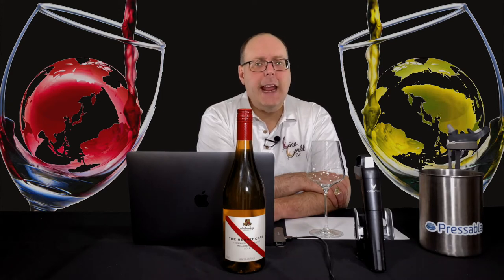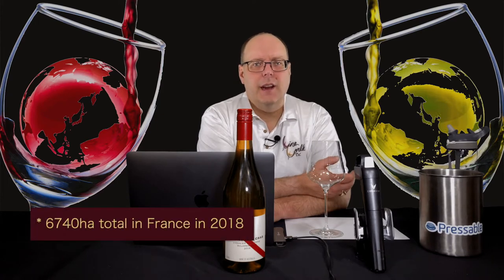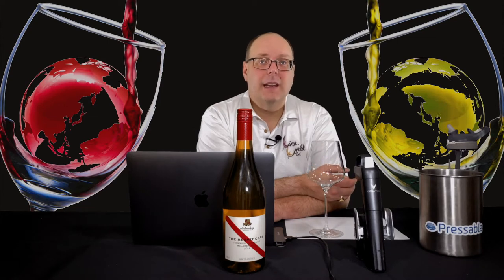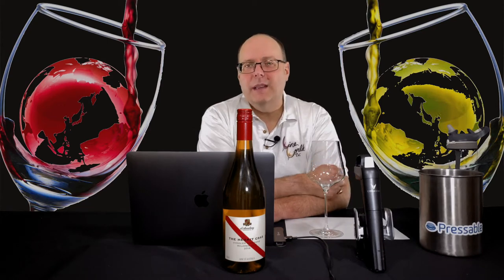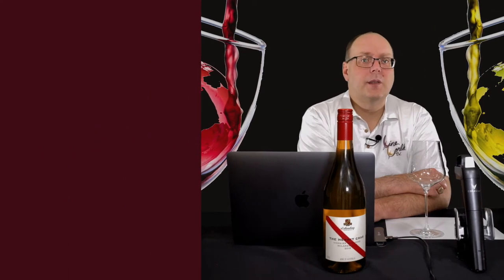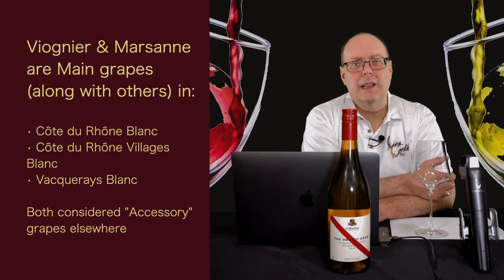In 1965, Viognier was almost extinct, with only about eight acres being reported in the Northern Rhône. Over the years the amount has grown, though I couldn't quickly find exact numbers. I can say that it is now widely planted in France, with most of the grape being grown in the Languedoc and sold as vin de pays. It's also seen quite a bit all over the world. It does show up in some Southern Rhône blends, but it isn't the most common of the grapes for the most part.